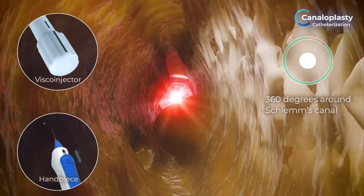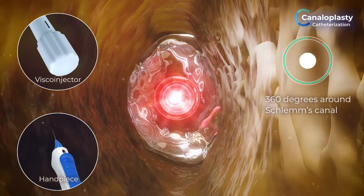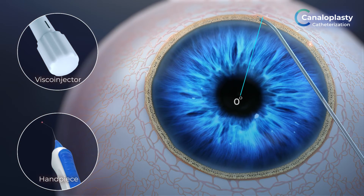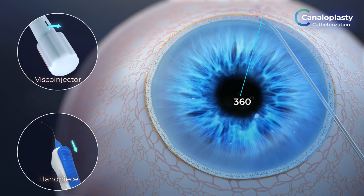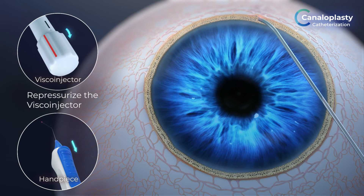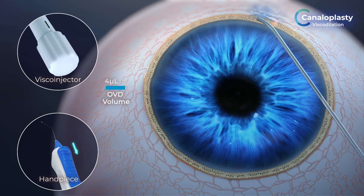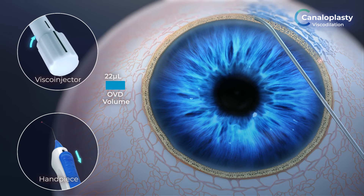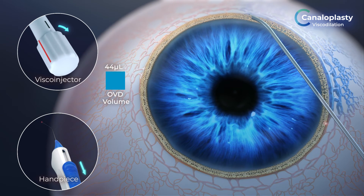If required, a small amount of viscoelastic can be delivered during intubation to overcome blockages in the canal. Once the microcatheter has navigated 360 degrees of Schlemm's canal, make sure to re-pressurize the viscoinjector before slowly withdrawing the microcatheter using the blue actuator. Simultaneously, deliver viscoelastic via the viscoinjector while slowly withdrawing the microcatheter.